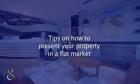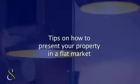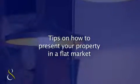Hi, welcome to this month's market update. I'm Natasha Mastroianni, property manager here at Cobton and Hayston, and this is Mario Carbone, who is also a property manager here. Today we're going to be discussing tips on how to present your property in a flat market.